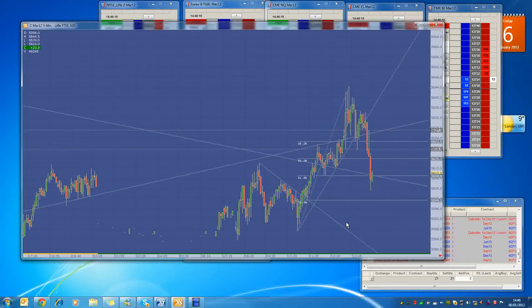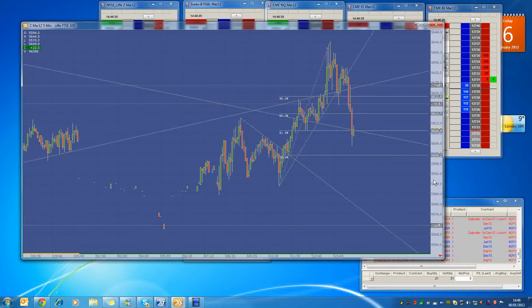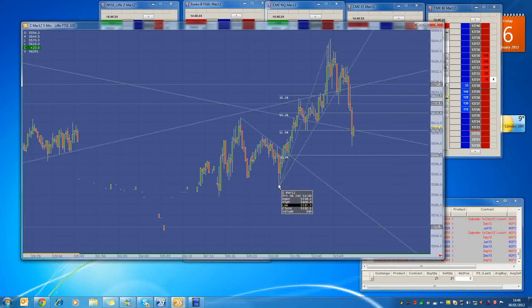If we look on a bit of a longer-term time horizon and look at this trend up that we actually had, this is about a 70-tick move. If we look at the Fibonacci retracement on it, we actually bounced initially off the 38.2, blasted right through the 50, and now we're tinkering around the 61.8 level.